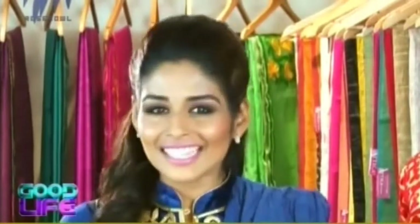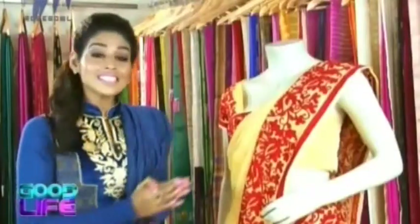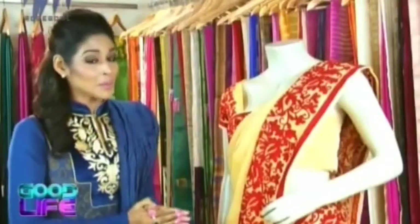Good evening friends and welcome to our fashion segment. Everybody wants to look beautiful these days — hot, sexy and very stylish. In this fashion segment we show you how to dress elegantly, sophisticatedly, and above all, ravishingly. Today we have come to the Attica store right here at Panampalli Nagar.